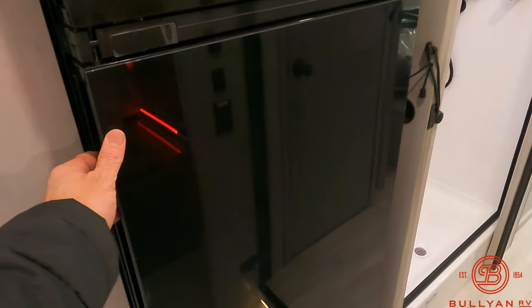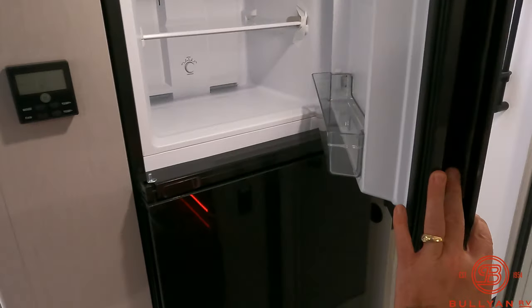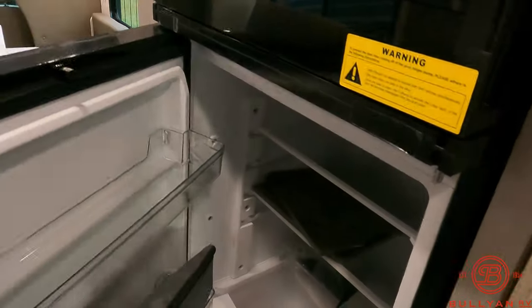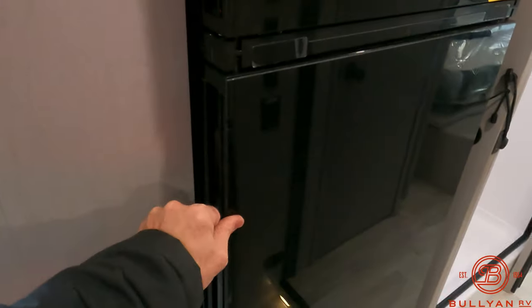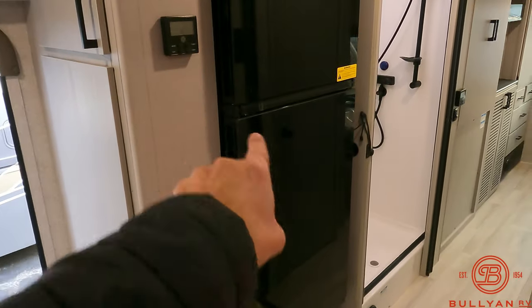Check this out — a nice 12-volt fridge. Now coming out of the shower — which is a huge shower with a skylight — look at this. It's mind-blowing: the door opens from either way. How many times has someone said 'I don't want that door to open that way'? Guess what — you don't have to worry about it. Either way is awesome.